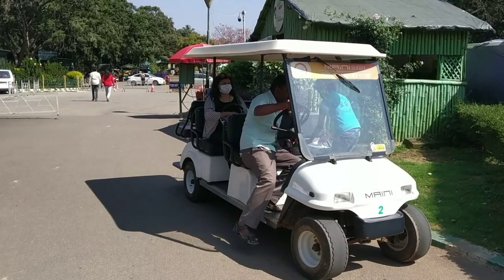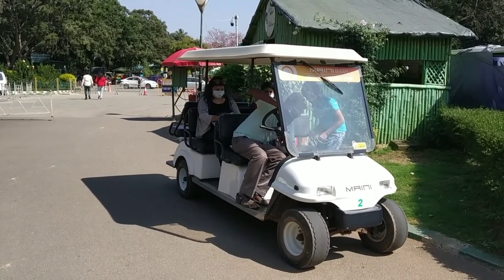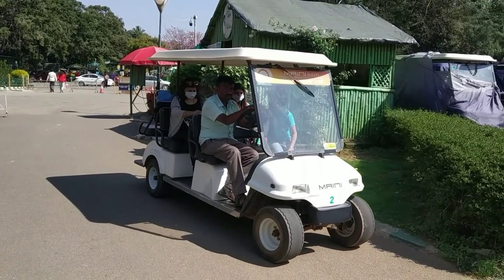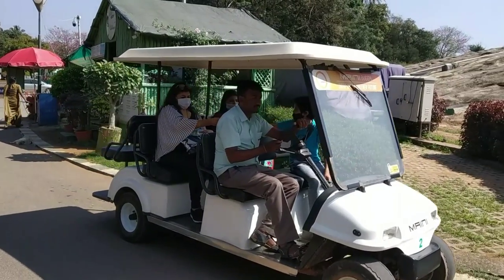Lal Bagh Botanical Garden is pretty big. One can cover it on foot, but it's going to take more than half a day. With a battery car, one can cover it in about 40 minutes and it costs 100 rupees per person.